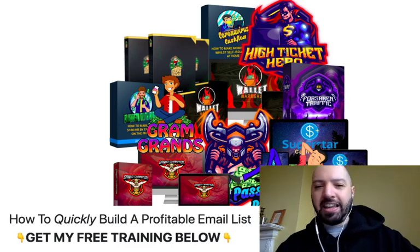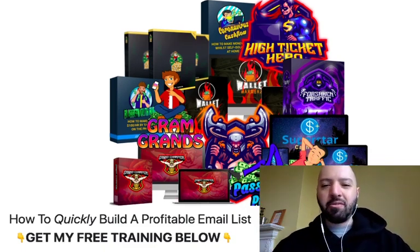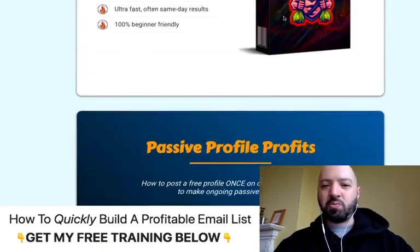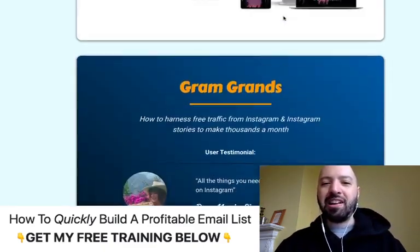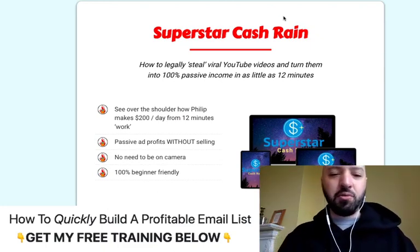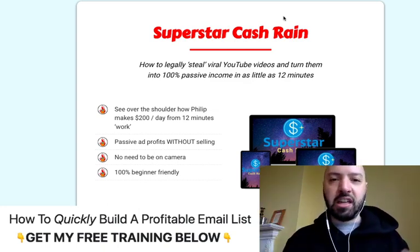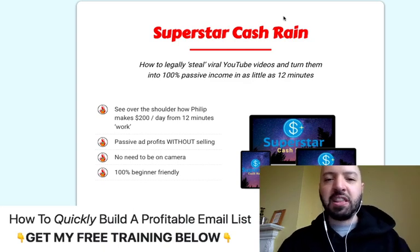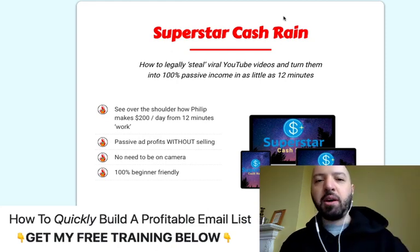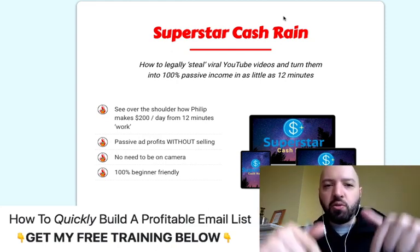These 11 products include High Ticket Hero, Forsaken Traffic, Coronavirus Cashflow, Gold Rush, Blab Mouth Bucks, Ground Grounds — you can see them all here. I normally go through all of them and tell you what's inside, but frankly there are so many products and you're getting them for free. You're getting 11 extra products which have been voted on by my thousands of customers for how good and how easy they are to make money with. You're getting 11 extra products and a discount when you pick up Lead Lock, which is going to give you buyer leads automatically through my link below.